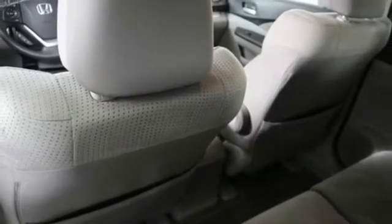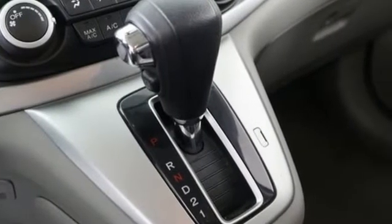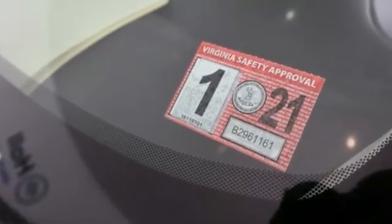Edmunds.com highlights: lots of room for passengers and cargo, high fuel economy, user friendly controls, ample tech and family friendly features, nimble handling.